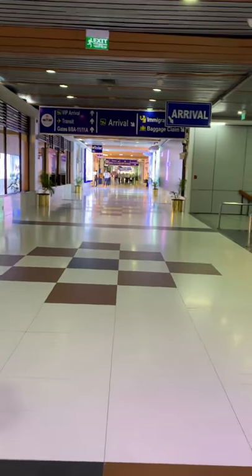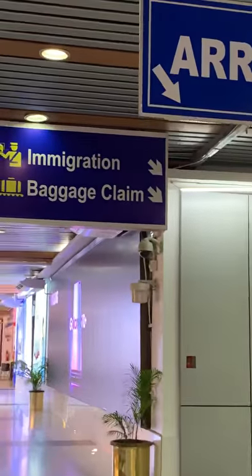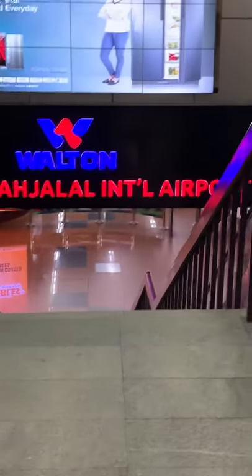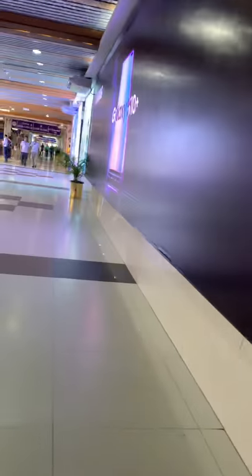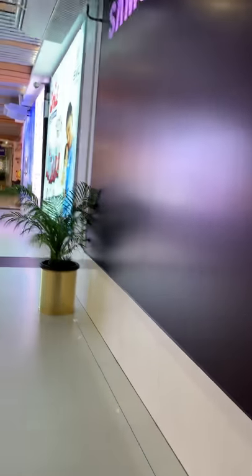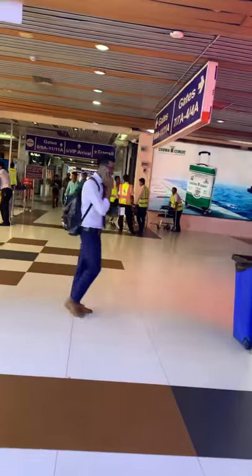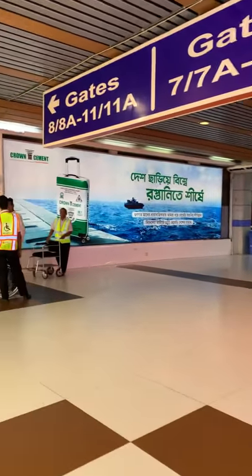This is where we have the arrival lounge. Coming out of the jet bridge you go through baggage claim and arrivals — all through this part. This is Hazrat Shah Jalal International Airport — that's how your arrival lounge looks. You can see the different gates here. The arrival transit is on your right. You can also see the runway from here.